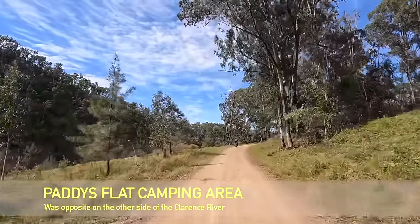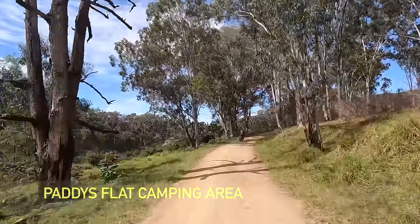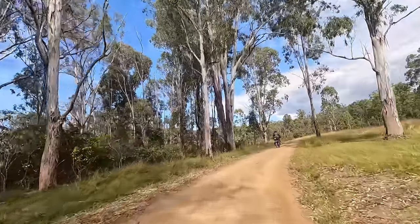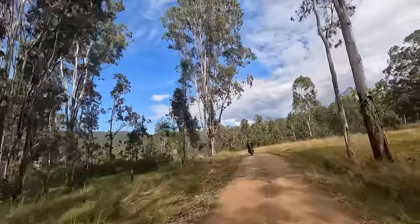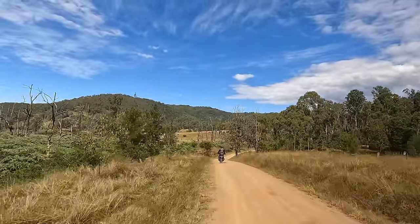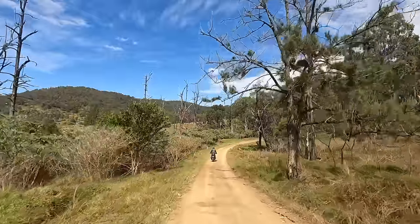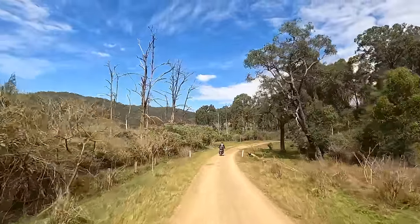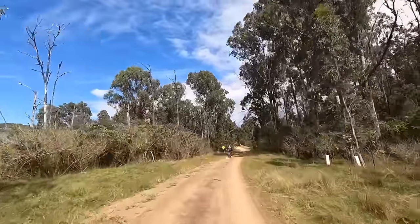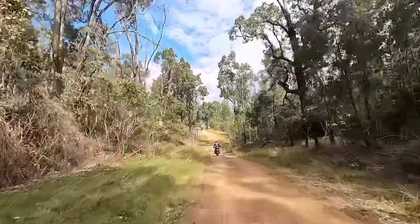Paddy's Flat rest area — just stopped. It's been a very, very good road — all different surfaces. Pretty interesting, continuously up and down with bends. A little gravelly, a little clay. A big sign says dry road, dry weather only.